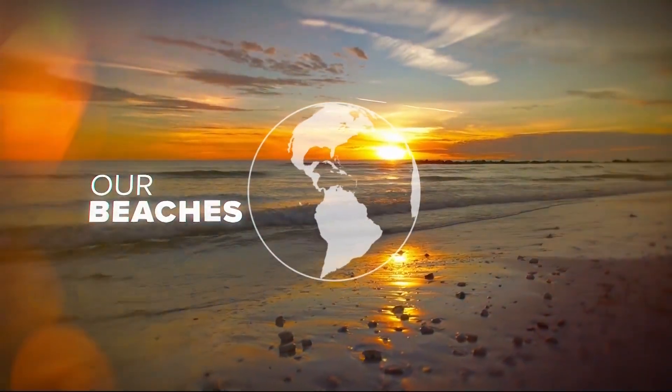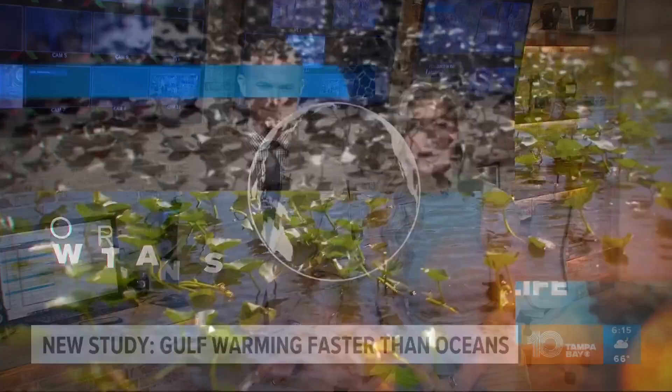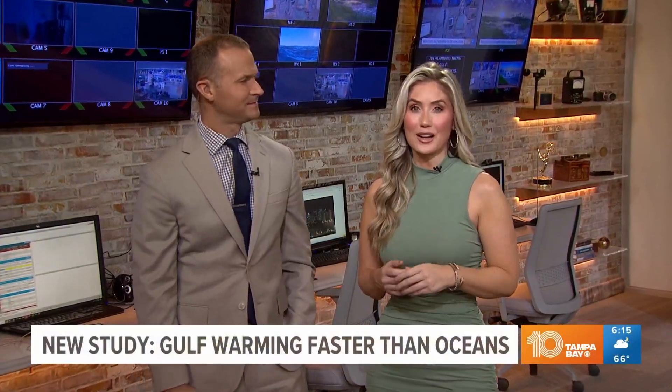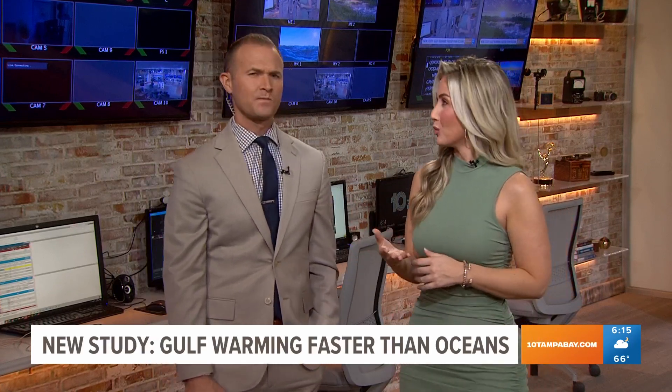Speaking of science, covering our changing climate this morning — a new study published in the American Meteorological Society's Journal of Climate shows an alarming trend in the Gulf right now. Data indicating that the Gulf has been warming about twice as quickly as global oceans.